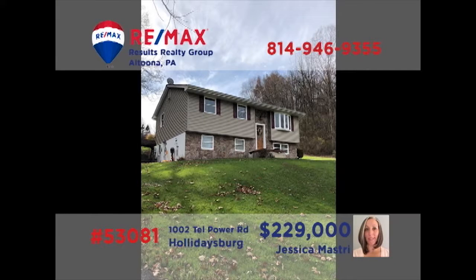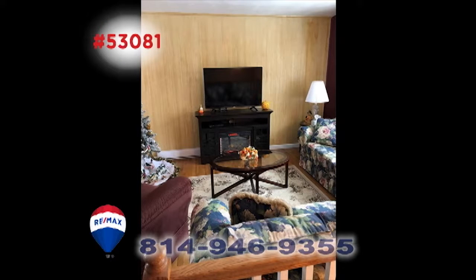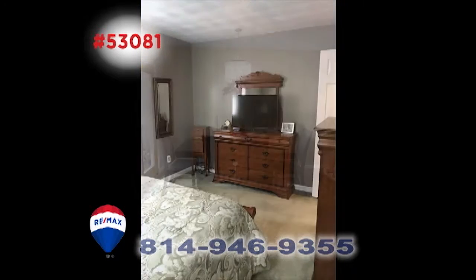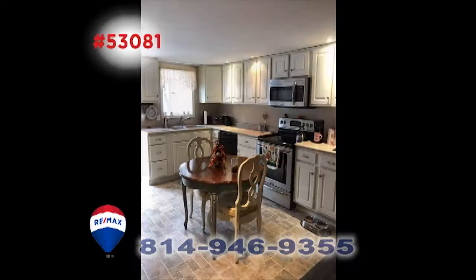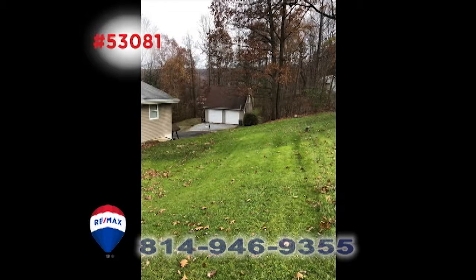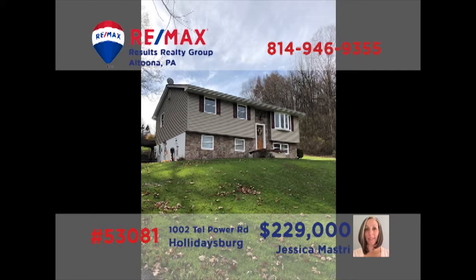Holidaysburg is where we'll find this home that's perfect for extended family, presented by Jess Mastery. The main body of the home features a sunny living room, spacious kitchen, and large dining area, as well as three bedrooms. Downstairs, you'll find another full living space complete with kitchen, a living room, plus one bedroom and full bathroom — ideal for an in-law suite or long-term guests. Contact Jess right away for all the details.